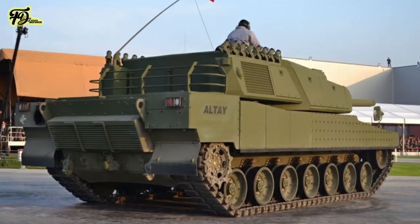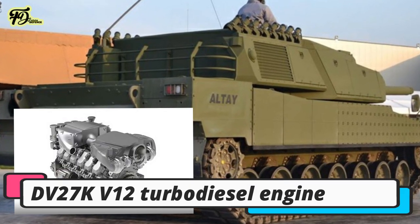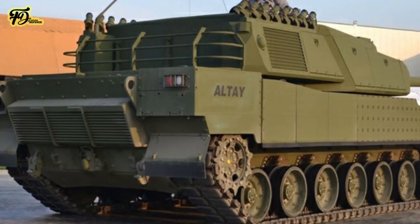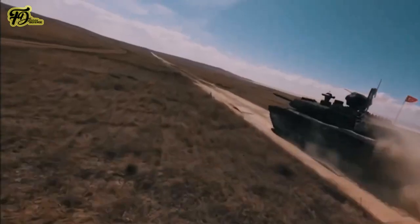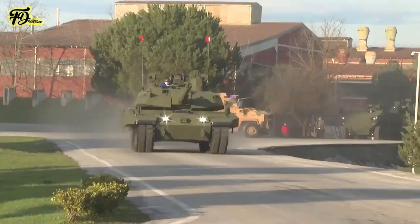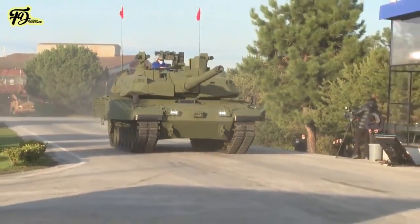The powertrain for the first production lots will feature a Hyundai Doosan DV27K V12 turbo-diesel engine delivering 1,500hp, paired with an S&T Dynamics ESD15K transmission. Future batches may incorporate the domestically developed BMC Power Batu V12 engine. The Altai has a maximum road speed of 65km/h, an off-road speed of 45km/h, and an operational range of 450km. Its hydro-pneumatic suspension system is designed to optimise mobility over varied terrains and includes an automatic track tension system.